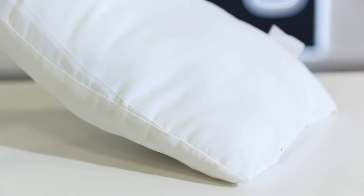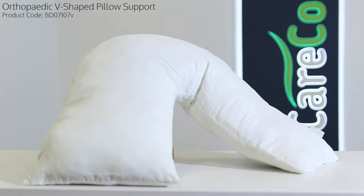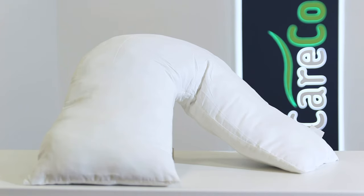This item is machine washable and suitable for tumble drying. To find out more about the orthopedic v-shaped pillow or any other items in our bedroom accessories range, visit careco.co.uk, pop into one of our showrooms, or just give us a call. Thanks for watching, take care.